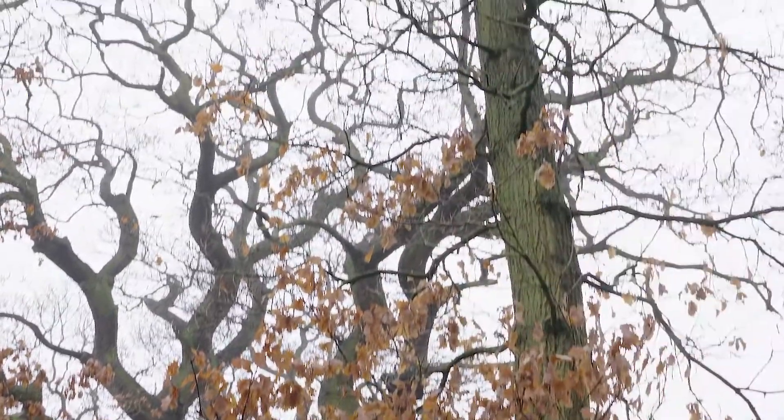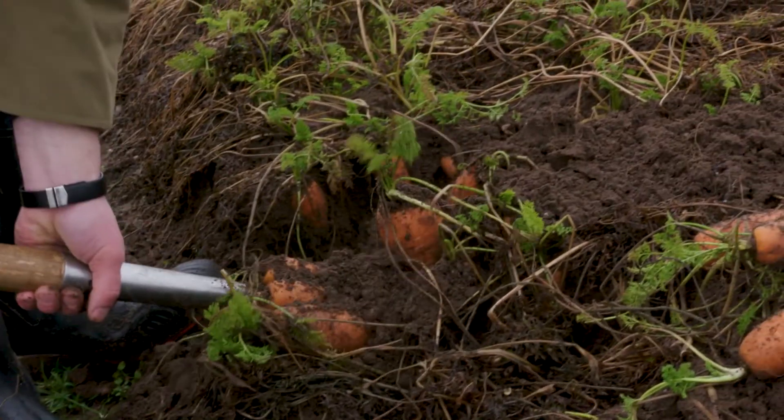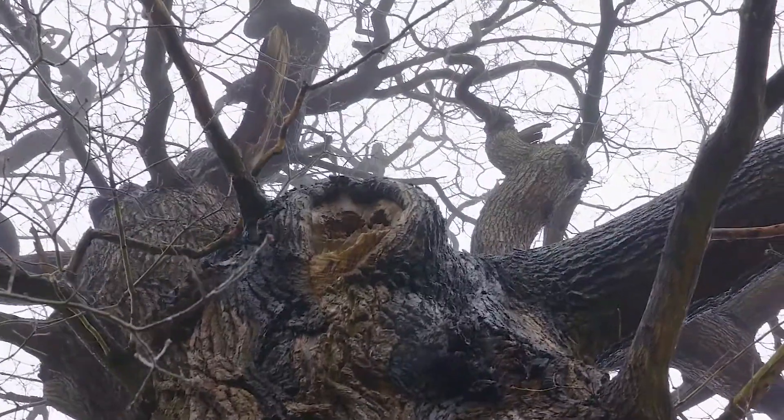I'm James Thomas, part of Robert Thomas Farms. We're sandland farmers here on the Nottinghamshire sandstone ridge, which will formerly have been all part of Sherwood Forest.